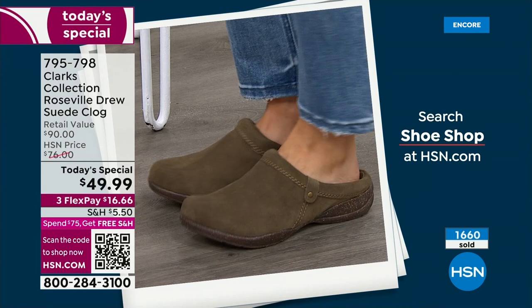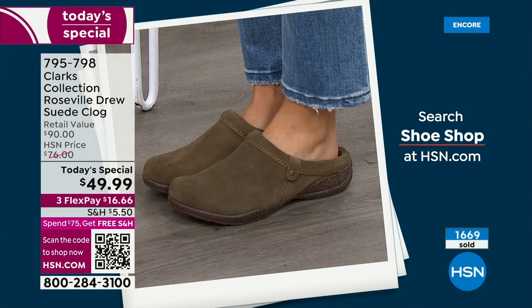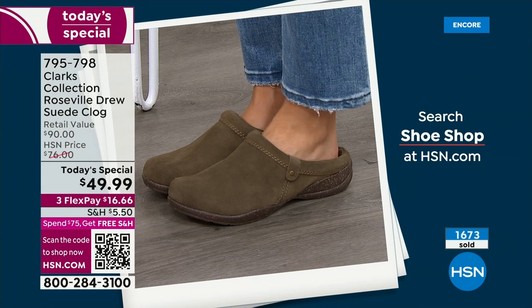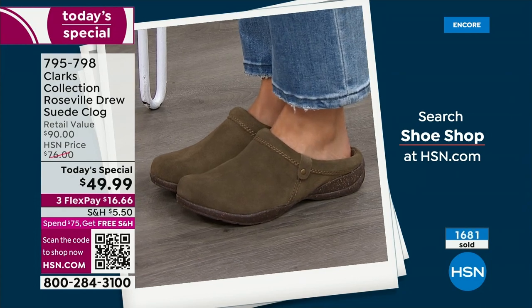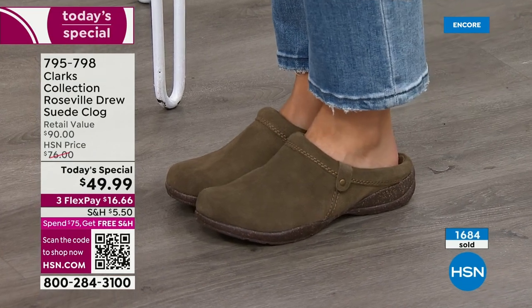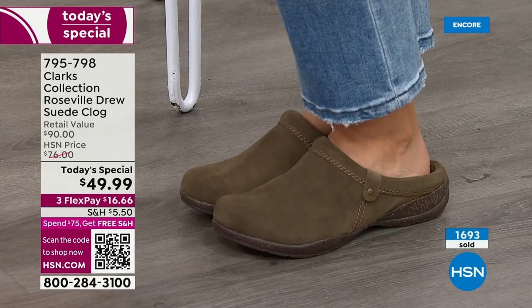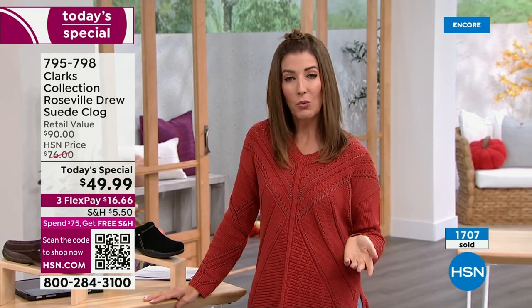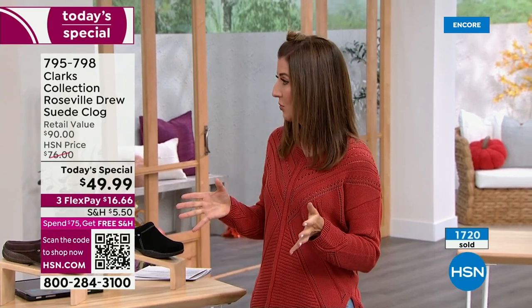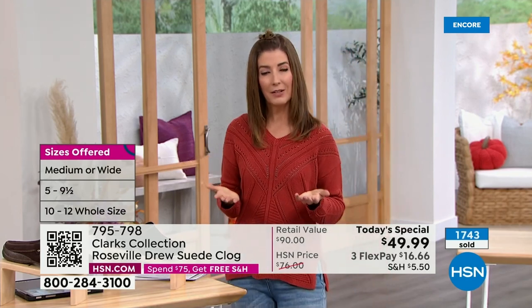1,600 pairs gone. If you're going to get this shoe I recommend you do it right now. When we replay this hour overnight, people shop the Today's Special for the next eight hours before it comes back for another full presentation. This is the perfect time to lock in your favorite color and size. Order true to size on this one. We have wide widths too — if you like a little extra room or wear a thick sock you could go up half a size, but most of us will slip it on with a thin trouser sock or tights.